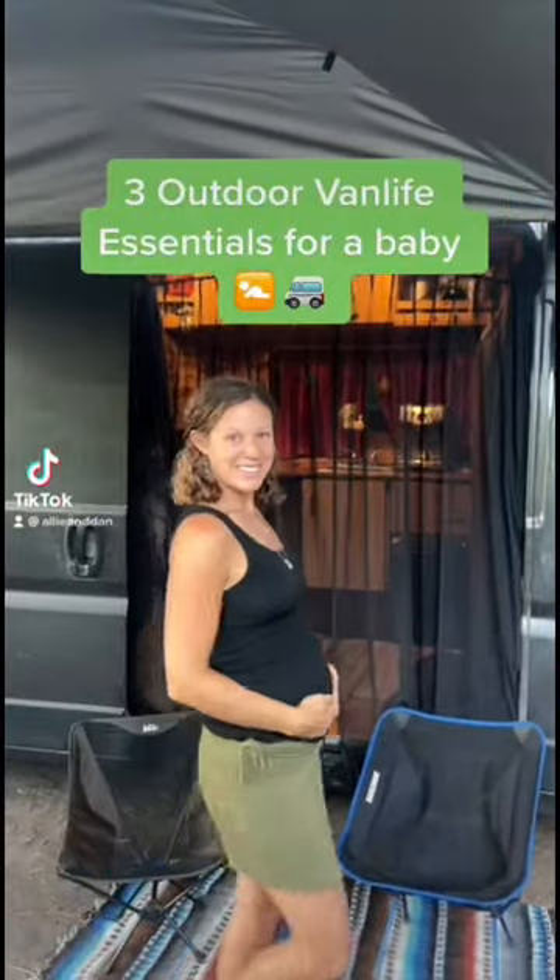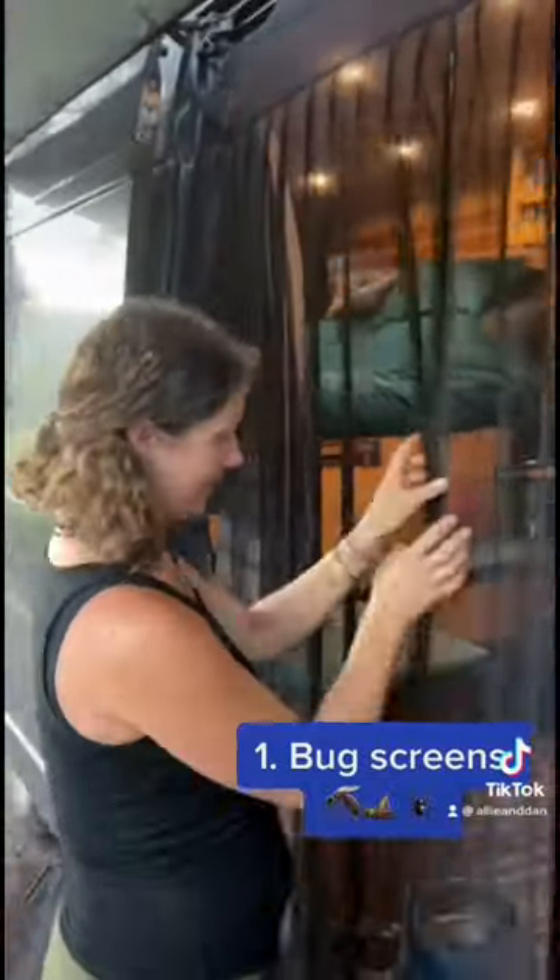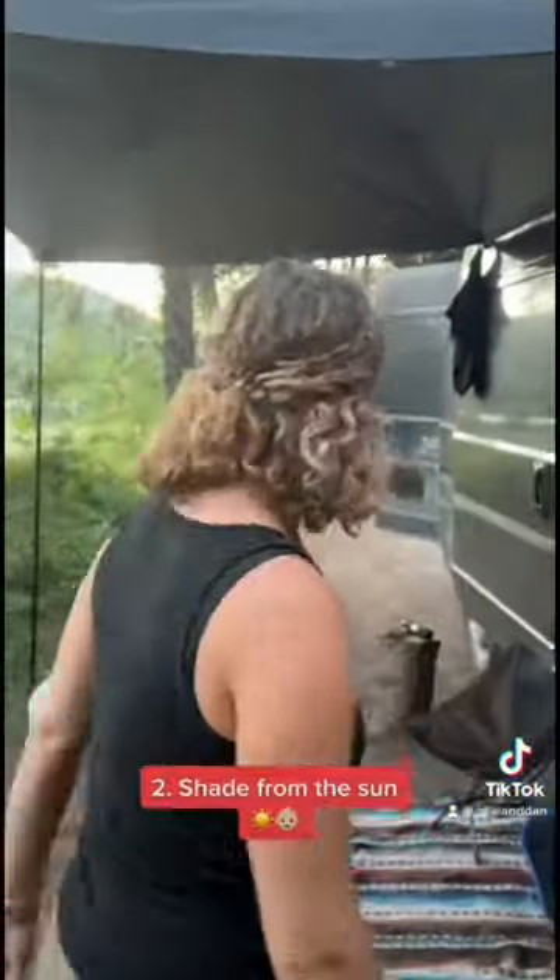Here are three outside additions we have made to our van to ensure it is ready for our baby. One, screens to keep the bugs and mosquitoes out. Two, a moon shade to protect her from the sun. And three, a play mat for her to play on the ground.